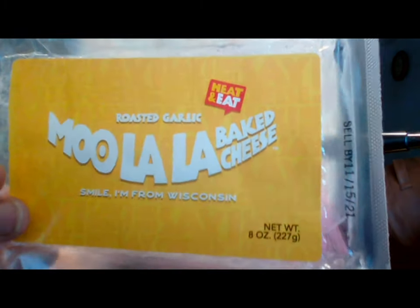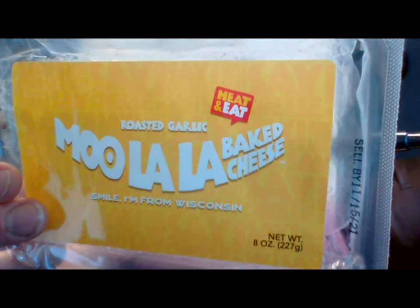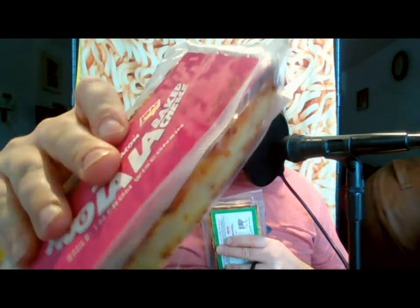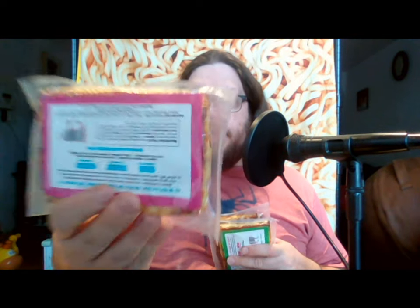Moolala Baked Cheese. This is from Wisconsin, distributed by a company called Cheeses of Wisconsin LLC in Madison, Wisconsin. This package is empty because I had just cooked this up, but this is what they look like when they have the cheese still in it — a little vacuum sealed plastic package, like a three by six and maybe a half inch thick chunk of baked Wisconsin cheese.